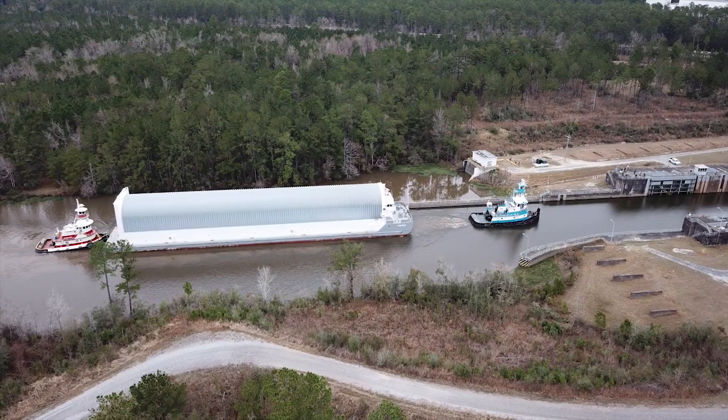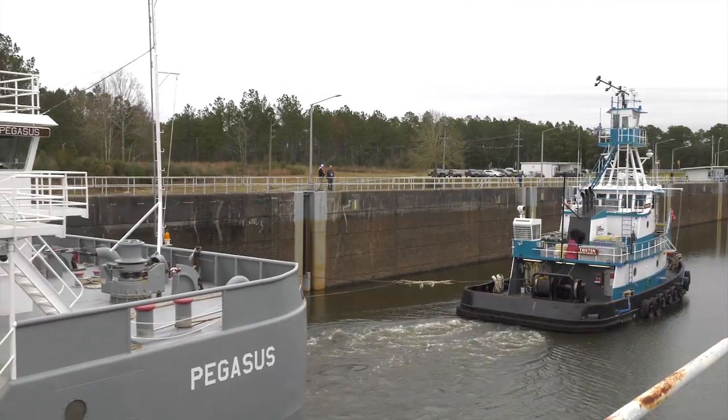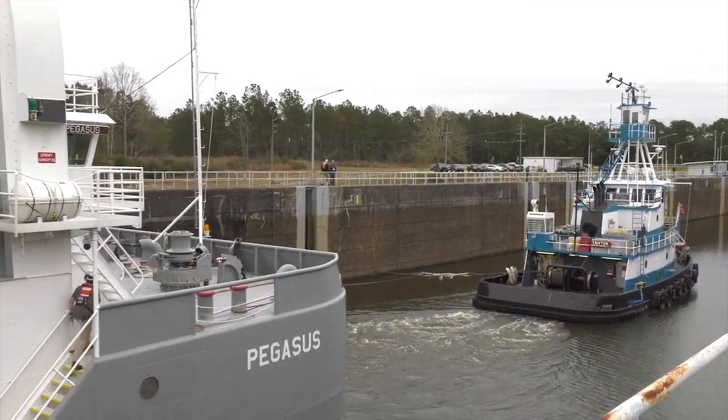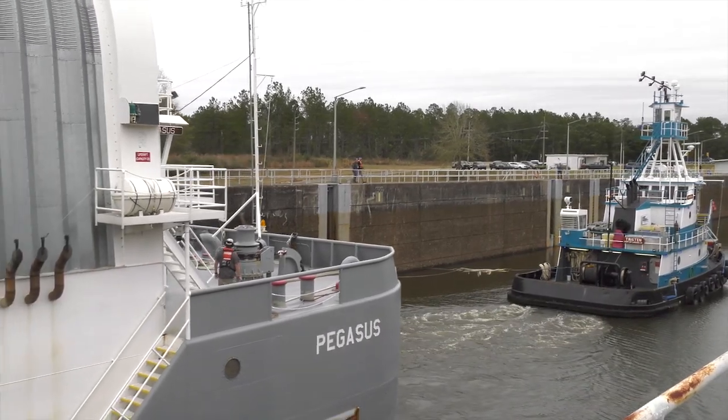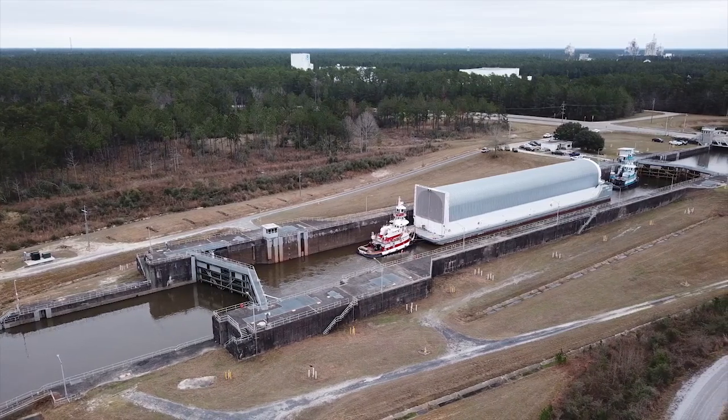The Stennis Canal system's water level is about 10 feet above sea level, so the incoming barge had to be lifted up to canal height. This is accomplished with a Panama Canal type lock.